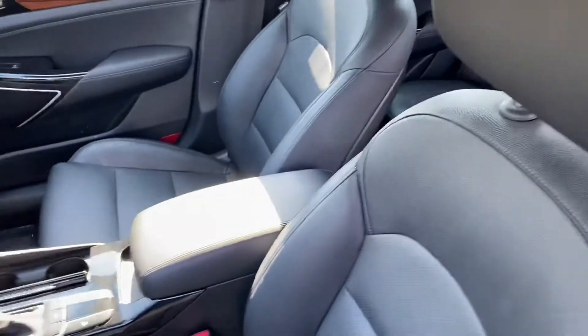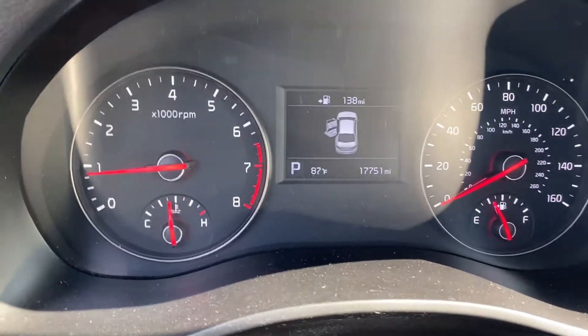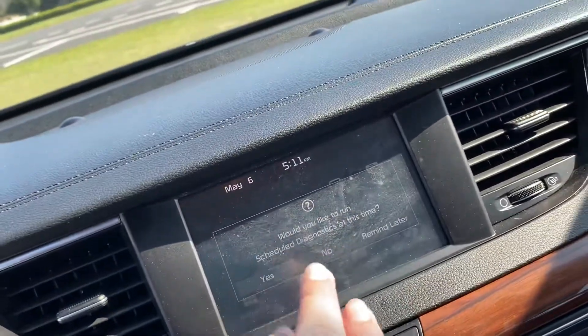As you can see, the vehicle is in great condition. I want to make sure you also get a chance to check out the cluster gauge. As you can see, it has only 17,000 miles on it, and your infotainment screen will be right here.